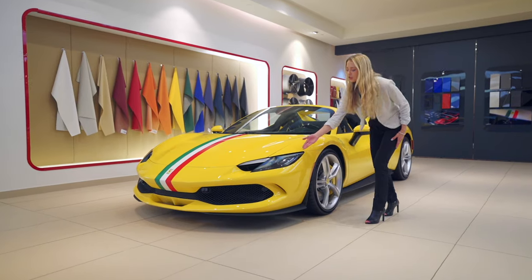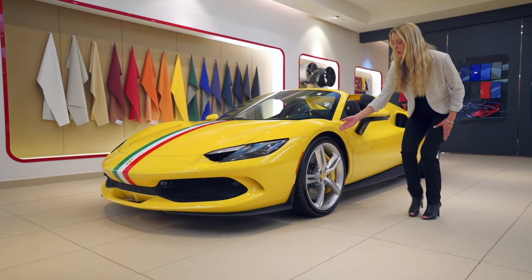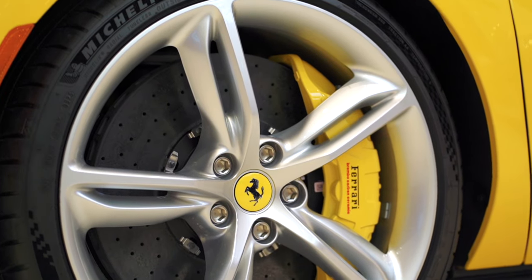These are full matrix LED headlights and these are 20 inch forged wheels in brilliant silver with yellow brake calipers and yellow center caps.